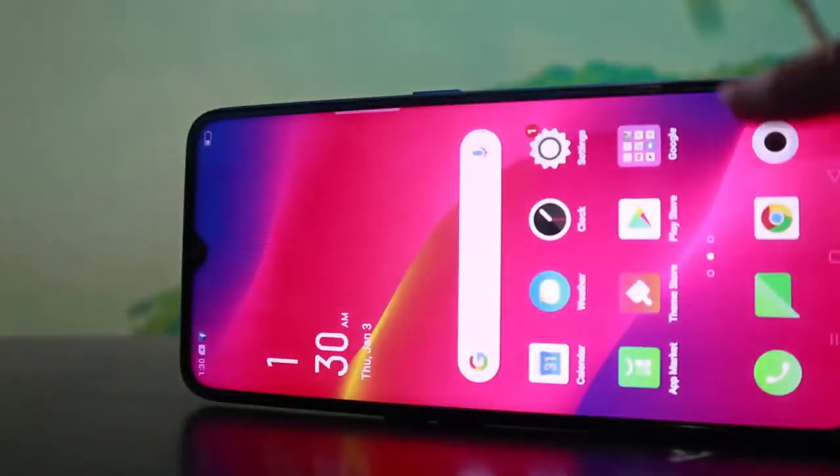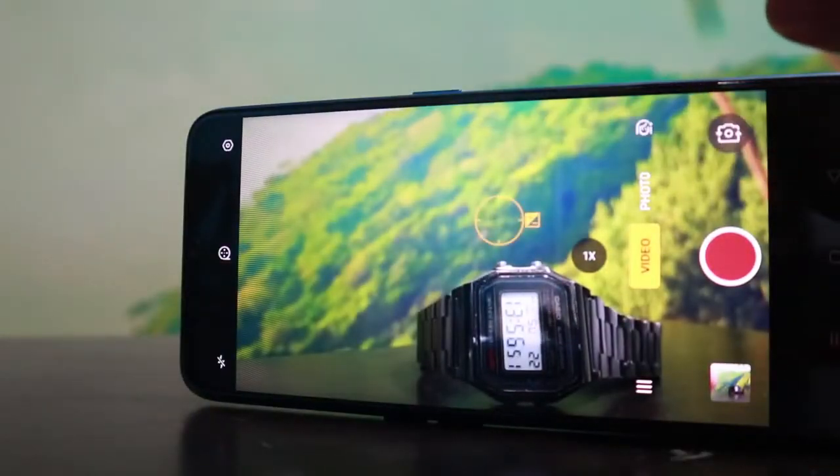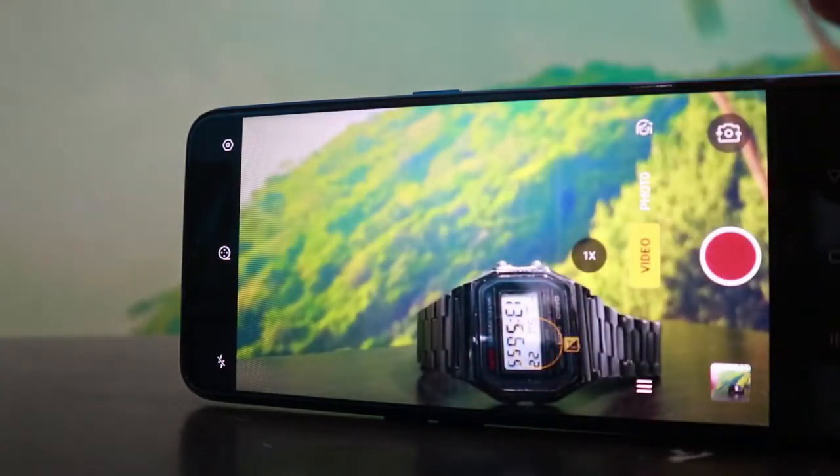Soon I'll be using my OPPO A9 2020 for my travels. Watch out guys for my travel vlog! And next week on my page, I'll be using the OPPO A9 2020 in capturing my happy moments — wherever the destination is.